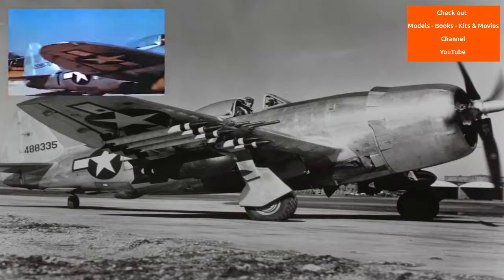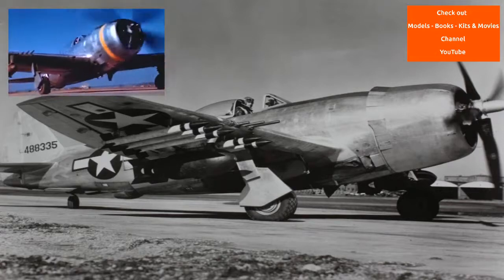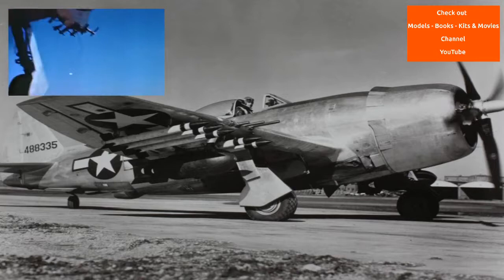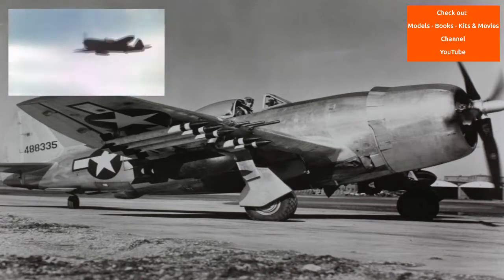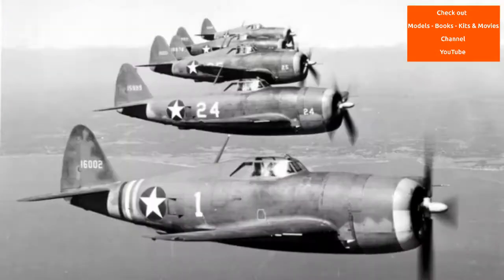The P-47 Thunderbolt was designed by Alexander Kartveli, a man of Georgian descent. It was to replace the Seversky P-35, developed earlier by a Russian immigrant named Alexander P. de Seversky. Both had fled from their homeland in Georgia to escape the Bolsheviks.